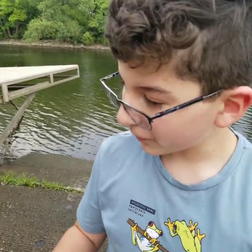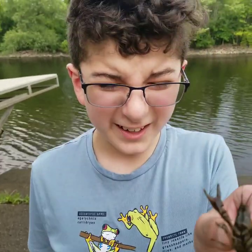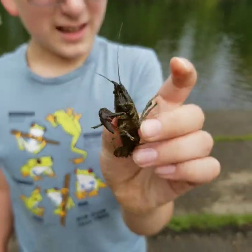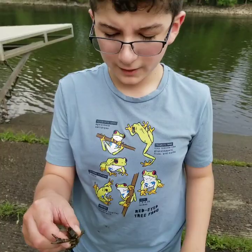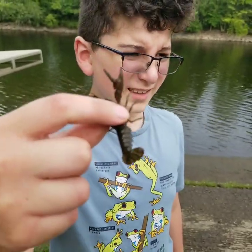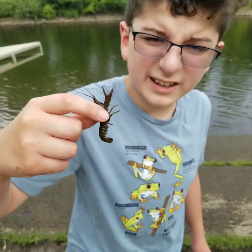This is my 50 subscriber special since everyone requested it, and we're at the Red Cedar River. First catch of the day — big old crayfish! It might not be that big for some of you who've caught a lot in your lifetime, but it's big for me since I haven't caught an adult like this before. There he is — look at him! That's our first catch of the day; we'll start recording if we find anything else.